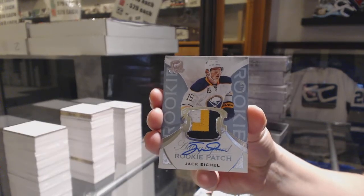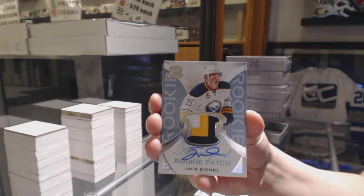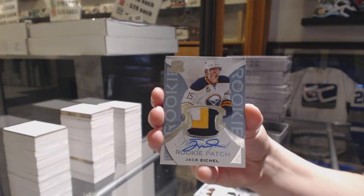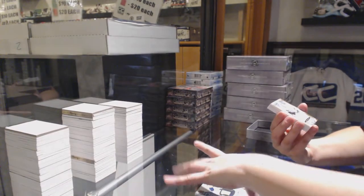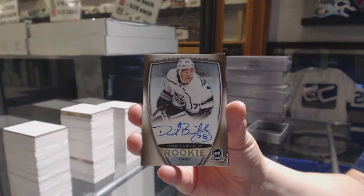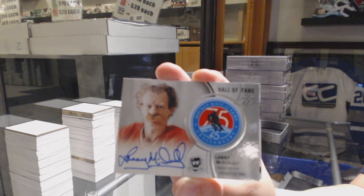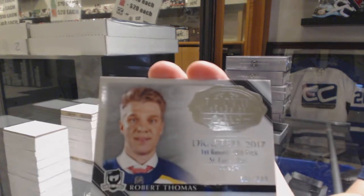Congrats, Remez — that is awesome. Last spot mojo is in full effect tonight. Beautiful, three colors and all. We've got a gold rookie auto number 36 for the LA Kings, Daniel Brickley. McDonald's Hall of Fame patch auto for the Calgary Flames — what a lovely evening. And a rookie class of 2019, number 249, Robert Thomas for the Blues.